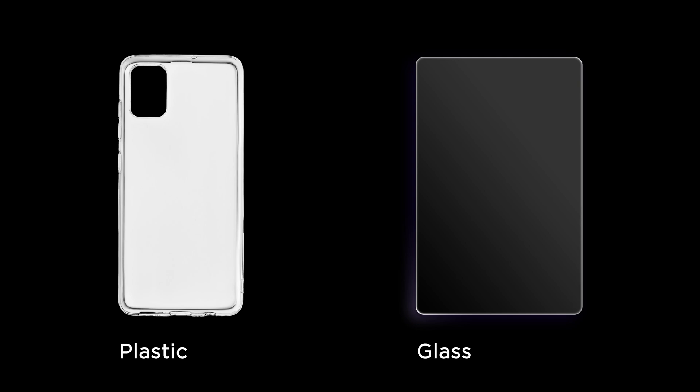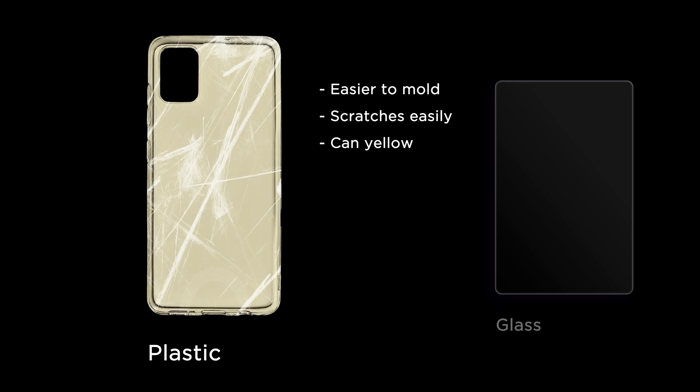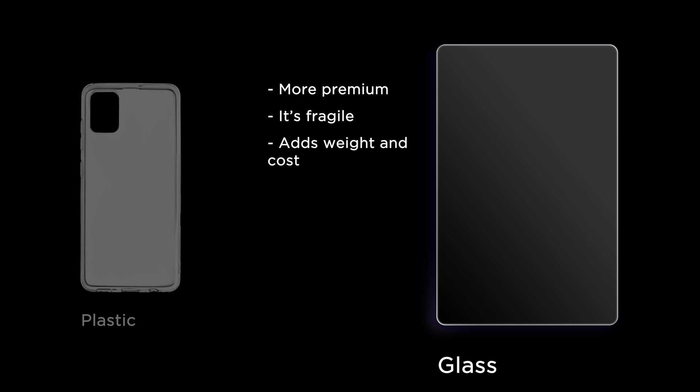Designing a transparent product is much harder than it looks. It's not just about making the body see-through — it changes the entire way a product has to be designed, engineered, and manufactured. The first challenge is material selection. Transparent materials, whether plastic or glass, behave very differently from standard opaque ones. Plastic is easier to mold but scratches easily and can yellow over time due to UV exposure. Glass is more premium but fragile and adds weight and cost. If a clear product loses clarity, it loses its entire appeal. Special coatings can reduce scratches, resist fingerprints, and prevent discoloration, but that adds another level of complexity in manufacturing.